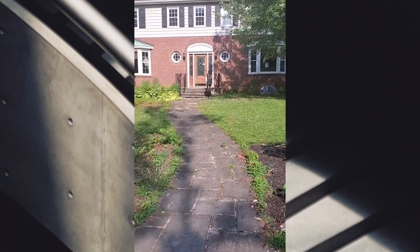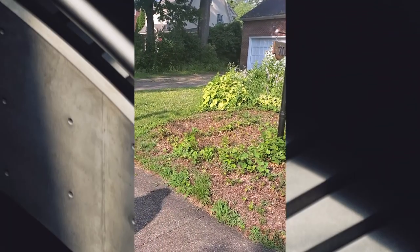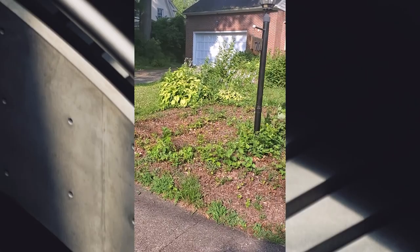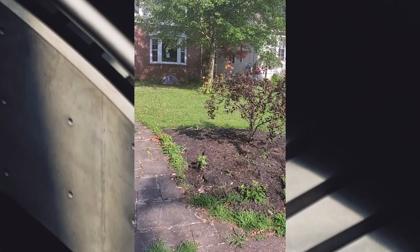All right, we're going now. This is our last look at the house before we go. Look at this — it's like a sweet potato vine growing out here. Last look — we're headed out.